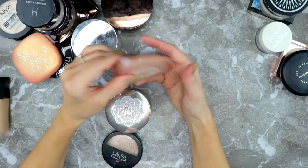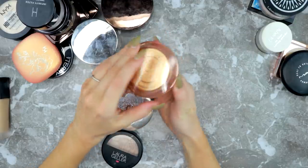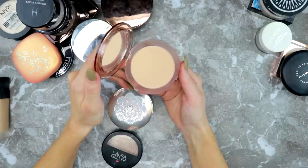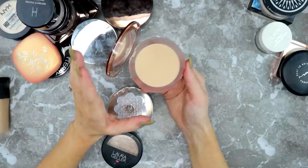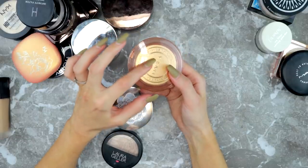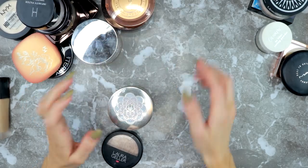I'm keeping the Nabla Close-Up Powder in Medium — I actually panned the one in Light, which I used under my eyes. I want to use this one more on my face, so I think it's going to be a really nice all-over face powder. It survives another declutter because I like the formula and I want to give myself a chance to use it up.